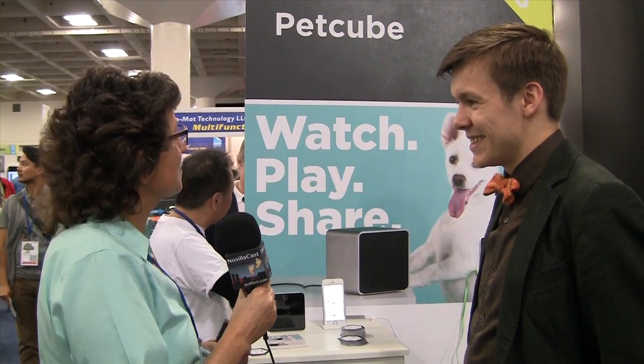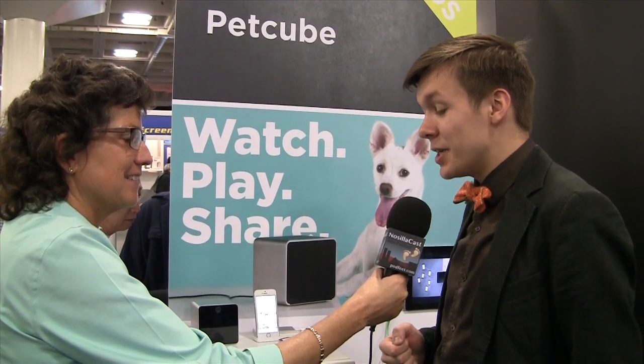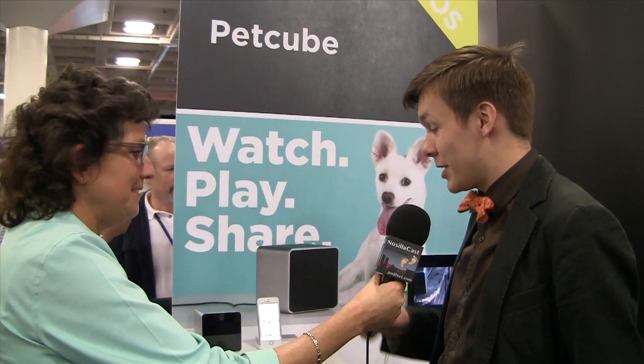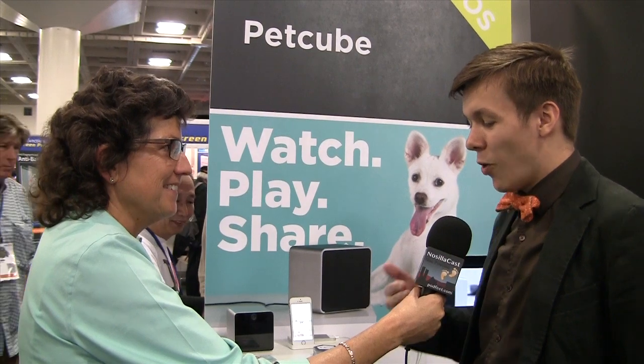I get a lot of press releases and I don't pay attention to most of them, but when I saw that there was somebody who had a way to play laser tag with your cat or your dog when you're not at home, I had to check out PetCube. PetCube is a gadget and a mobile application for pet owners. We invented it to help us stay connected with our pets when we are not at home. Inside the PetCube device we have a camera, a speaker, a microphone, and a laser pointer. You can watch live video from your mobile phone and you can move the laser pointer around so your cat or dog will be chasing it.